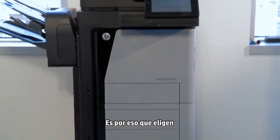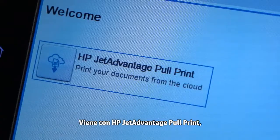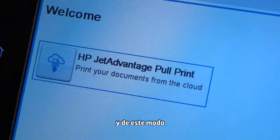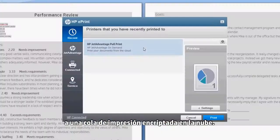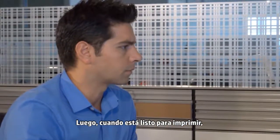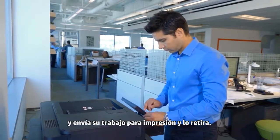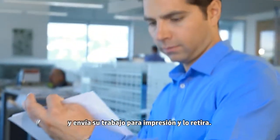That's why they chose the HP LaserJet Enterprise M630. It comes with HP JetAdvantage pull print, so Tom can send all his documents to an encrypted print queue in the cloud. Then, when he's ready to print — either at the main office or another site — he simply walks up, authenticates, and releases his job for printing and pickup.